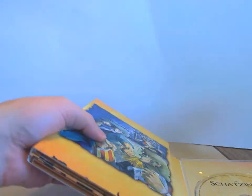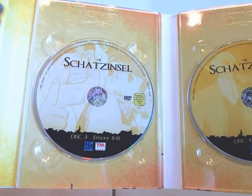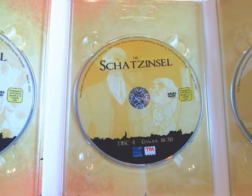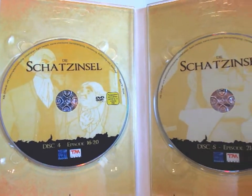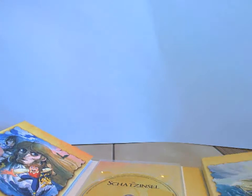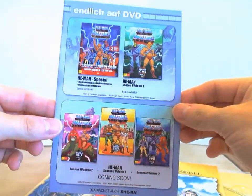Ich muss das Ganze so zart wie möglich anfassen — ich sag euch gleich auch warum. Es sieht auf den ersten Blick aus, als wenn dieses Digipack keine Backcover-Gestaltung hat. Dem ist aber nicht so. Das werde ich euch zeigen, nachdem ich das Booklet rausgepuzzelt habe. Da war hier noch ein Booklet und ein kleiner Werbeflyer drin. Der Werbeflyer ganz normal, wie man das von etlichen New KSM-Veröffentlichungen kennt.